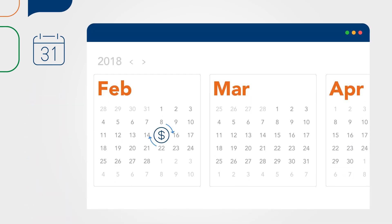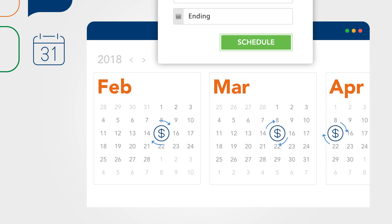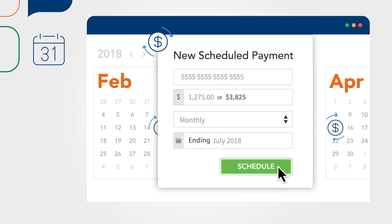If you want payments to run automatically, you can schedule them in advance. Our scheduled payments feature lets you easily set up recurring payments. Simply enter a client's credit card information once and set the payments to stop once a certain amount of time has passed or an exact amount has been charged.